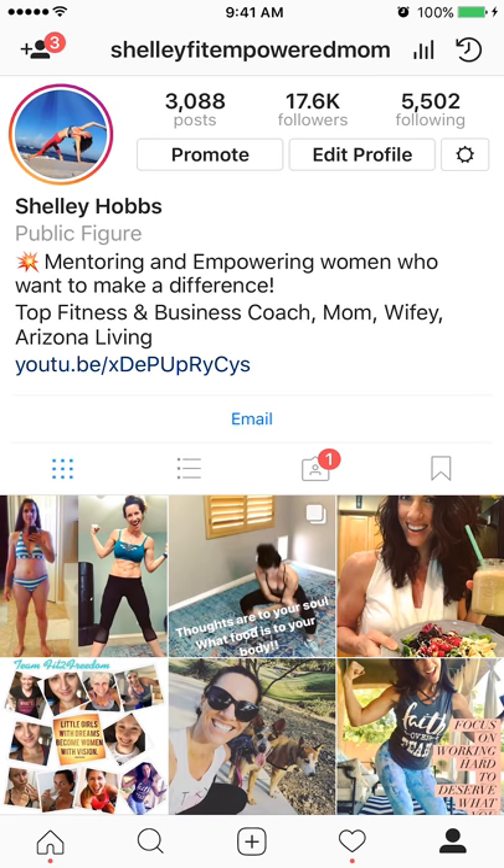Hey, hey, team. This is Shelley Hobbs, your fearless team leader of Team Fitch of Freedom. I am coming at you today totally geeking out on this new technology that I'm about to show you, because I have wanted to do this for about a year and a half now, and I just learned — thank you to Danielle and our team — how to record my phone screen from my computer. This is awesome.